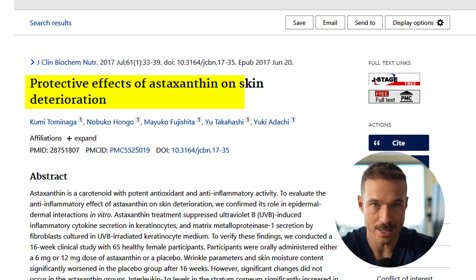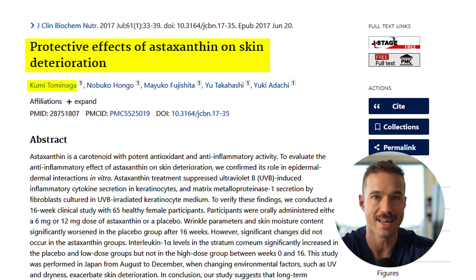A third study around UV protection was done by Tominaga in 2017. They took 23 adults and gave them four milligrams of astaxanthin daily over a 10-week period. They measured the skin's sun tolerance — what they call the MED value — and determined the skin was more resilient with a much higher tolerance. At four milligrams a day, astaxanthin protected their skin from redness and photo damage from UV exposure.